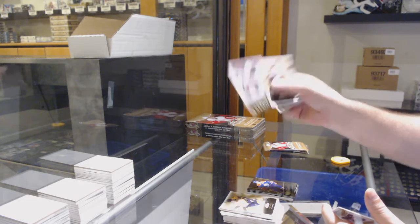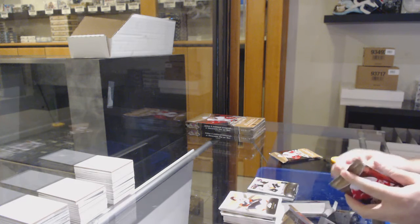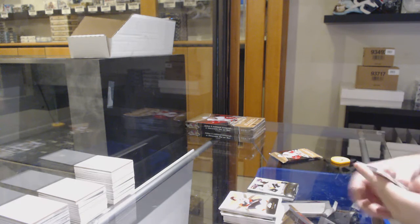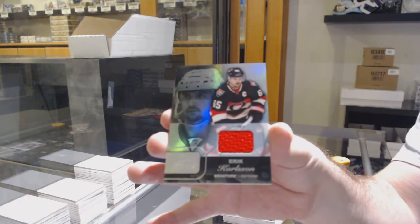Nick Ritchie Ultra Rookie for the Anaheim Ducks. Showcase jersey for the Ottawa Senators — Eric Carlson.